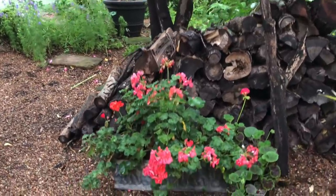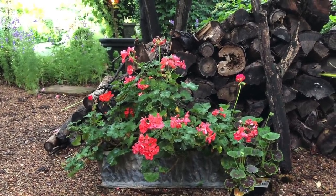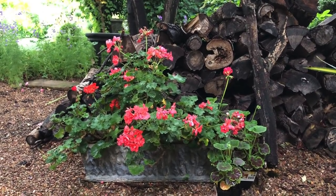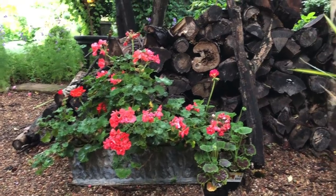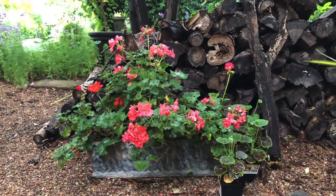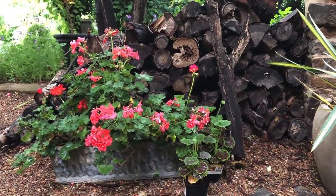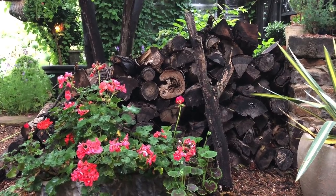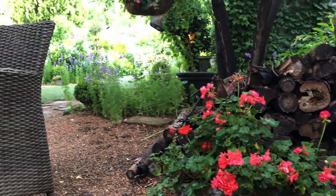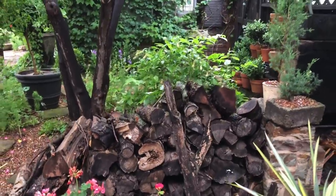I've had this same faux bois container for years — I got it at a charming little antique store here in Oklahoma City called Mockingbird Manor. It's a faux bois long planter that has had these same geraniums in it for years. They go into the greenhouse and then come back out. I just love the way it looks against this dark wood. These are red geraniums — I don't have really any other red in my garden, but I find them sentimental and I love the way the red looks against the woodpile.